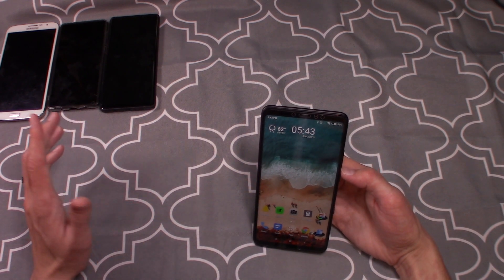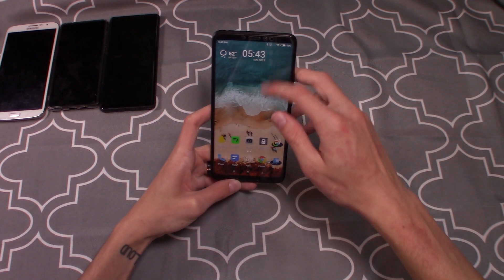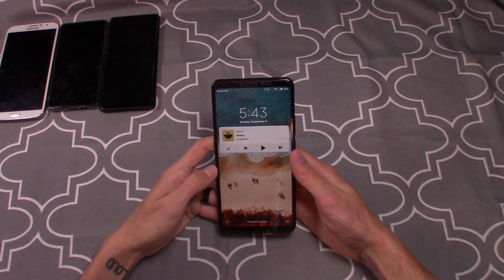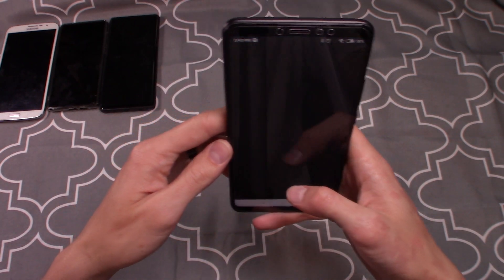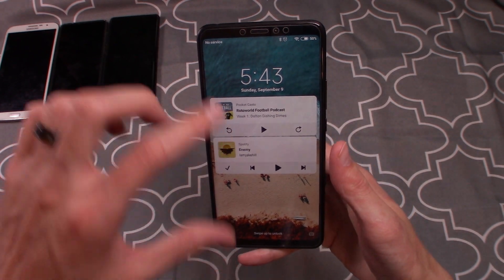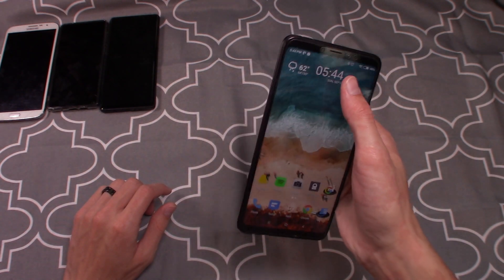Those are the three big new additions for MIUI 10: the recent apps, the volume controls, and one final thing — the music player. On the lock screen the player looks clean, kind of that iOS look. It's consistent throughout — I opened up my podcast app and it looks pretty much the same. Even sliding down from the notification bar on the home screen, it's a consistent theme throughout.